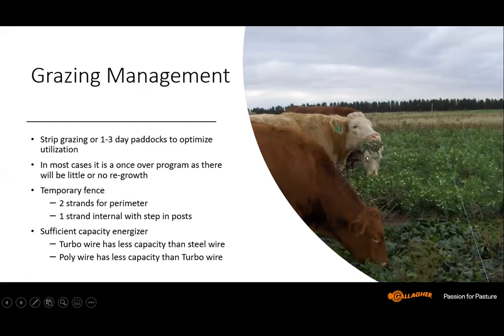So — grazing management. When we're grazing cover crops, we're likely going to use one of two systems: either strip grazing, where we give the livestock a strip of the cover crop each day or multiple times a day, which is basically a once-over grazing system where each day they get a fresh strip; or we may go to a one-to-three day paddock situation to optimize utilization. In most cases we're not getting any regrowth, so we don't want to waste any more cover crop than we have to.